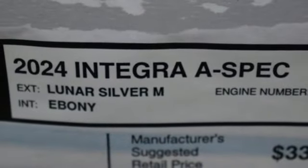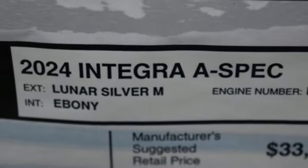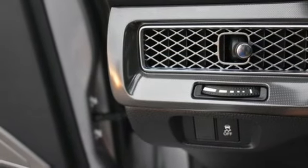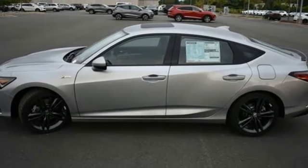Sport suspension, external memory control, front heated bucket seats, gas pressurized shocks, steering assist cruise control, and LED low and high beam headlights.